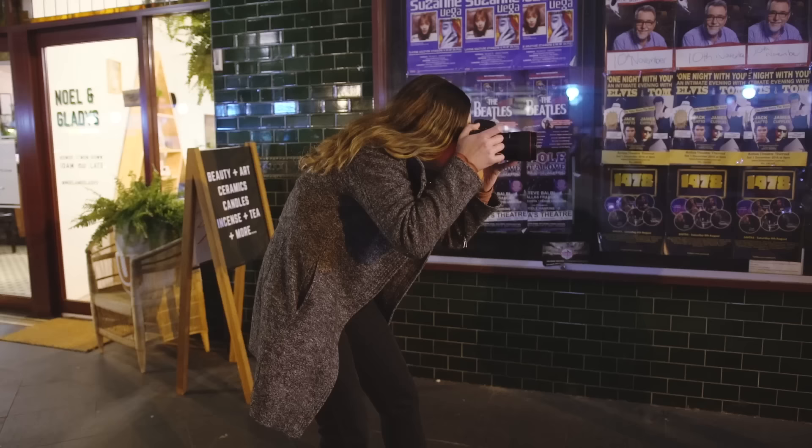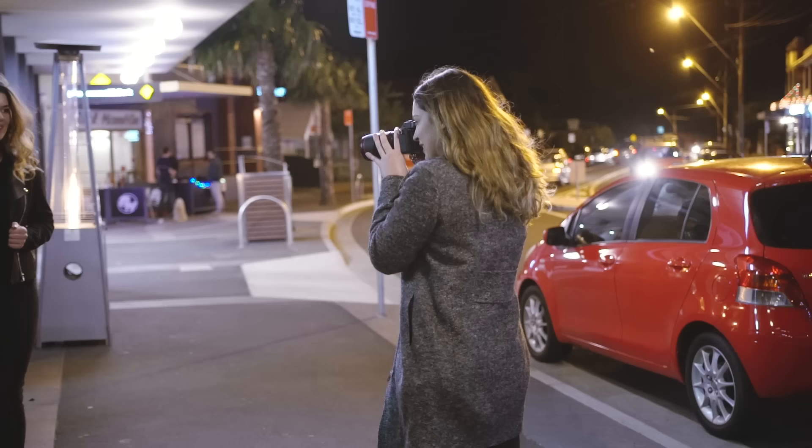I had both cameras with the same settings: my shutter was 1/200, my ISO was at 6400, and my f-stop was at 1.4.